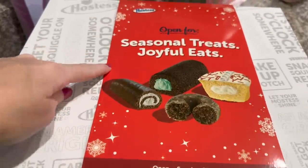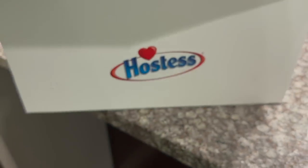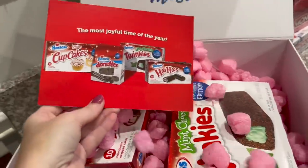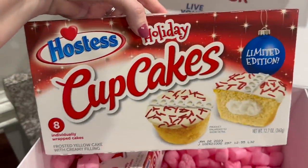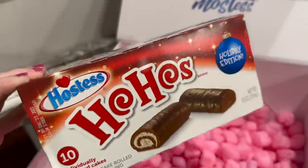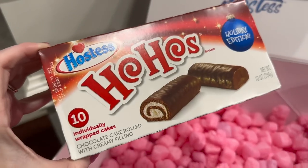I also got a PR package from Hostess — I'm so thankful they sent this over. It has all of their seasonal flavors: limited edition hot cocoa and marshmallow mini donuts, mint chocolate Twinkies, holiday cupcakes, and the Ho Ho's. I don't usually like stuff like this but it has chocolate cake roll so I might like these. Thank you so much for watching — subscribe if you're new and I'll see you in my next video!